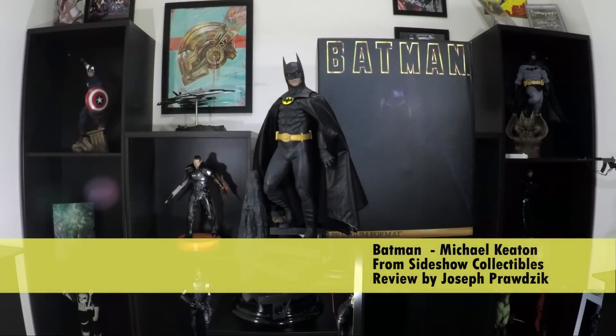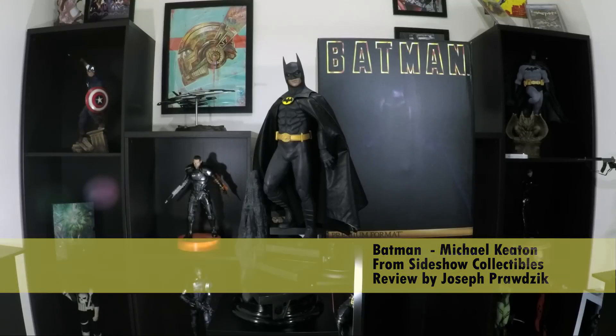Hello Collectors, this is Joseph Prodzik with Statue Review. Tell me friends, have you ever danced with the devil in the pale moonlight? No, well me neither, but I can show you someone who has. This is Batman, Michael Keaton, premium format figure from Sideshow Collectibles.